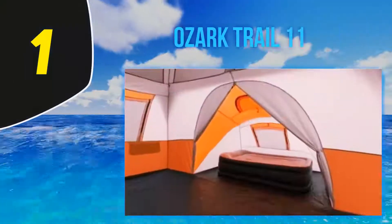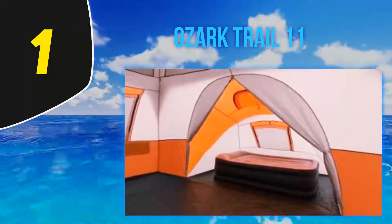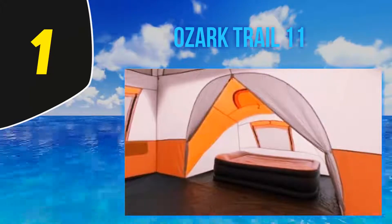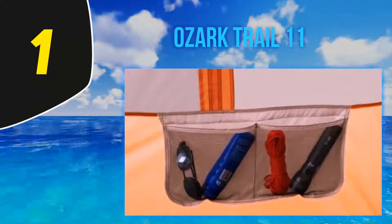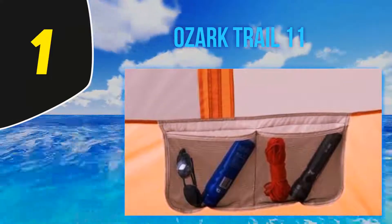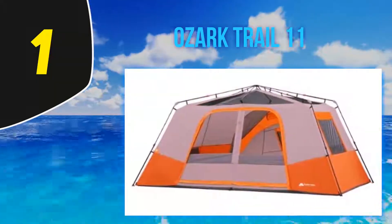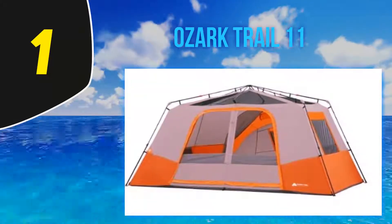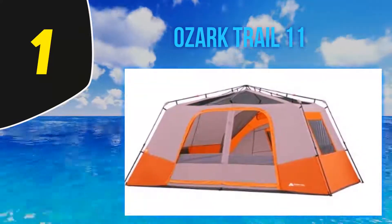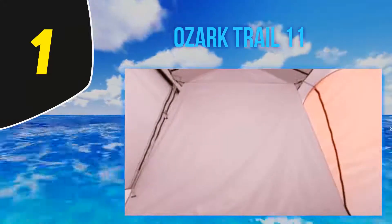And number 1: the Ozark Trail 11. Probably one of their most popular models out there right now. This instant pitch tent in a vibrant orange color theme has notched up some really positive reviews and held up a 4.3 rating out of 5 across multiple platforms. The majority of the votes were cast in 4 or 5 stars — 81% of them to be precise.